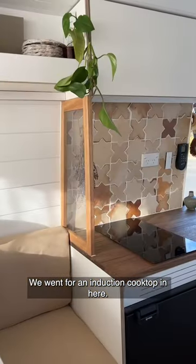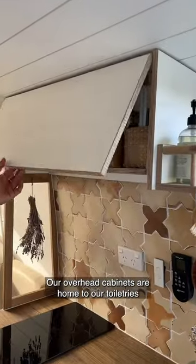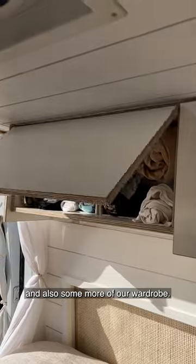We went for an induction cooktop in here. We have this big fridge and a little freezer space too. Our overhead cabinets are home to our toiletries and also some more of our wardrobe.